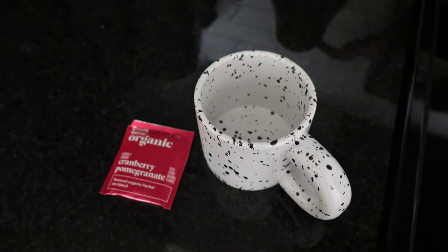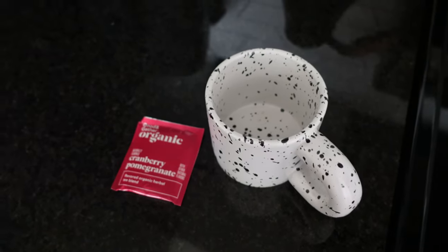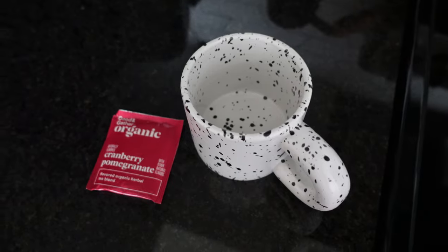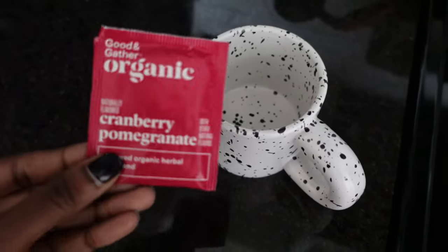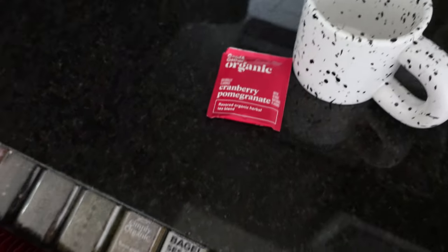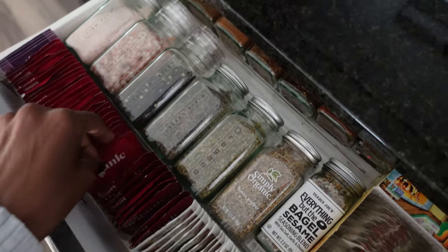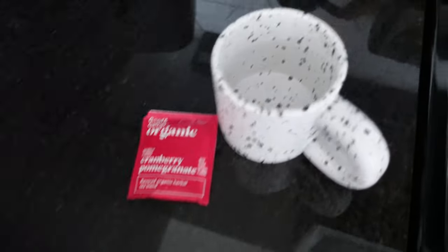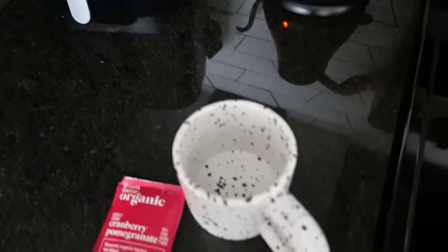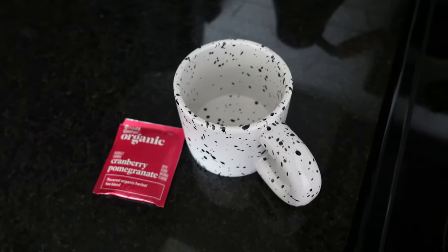It's a little while later — I did some editing and got most of the video done, but I'm still filming. I wanted to make a tea before I jump in the shower. I have the Good and Gather organic cranberry pomegranate — I was between that or raspberry hibiscus, but I haven't had the cranberry one in a while. I'm just waiting for my kettle to heat up, then I'll pour it, let it steep while I'm in the shower, and have some tea while I do my skincare and wrap up the night.